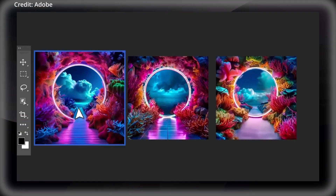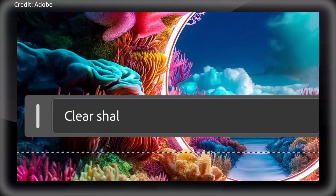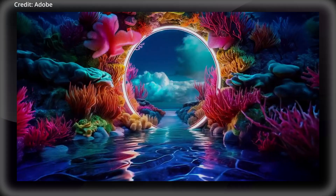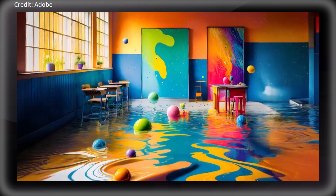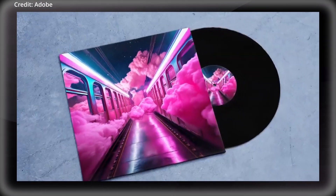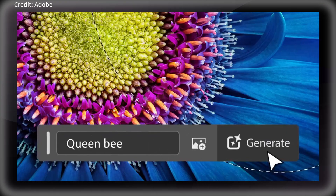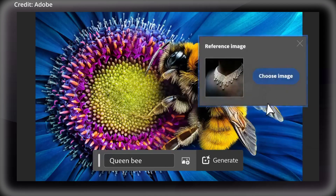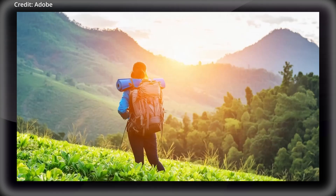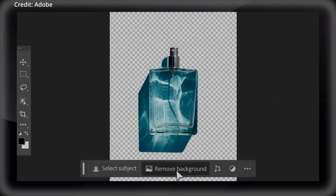Firefly Image 3 also boasts improvements in photographic quality, delivering enhanced lighting, positioning, and variety in generated images. Notable advancements can be seen in people rendering, with more detailed features and a wider range of moods and expressions. The tool also shows improved capabilities in generating complex structures and crowds, plus a better understanding of text prompts and scenes, allowing for more accurate image generations that reflect long complex prompts and include richer details.